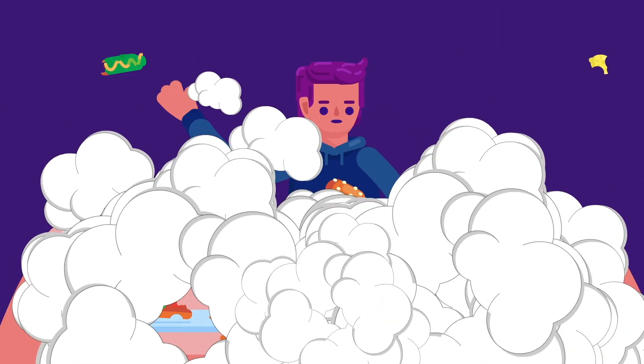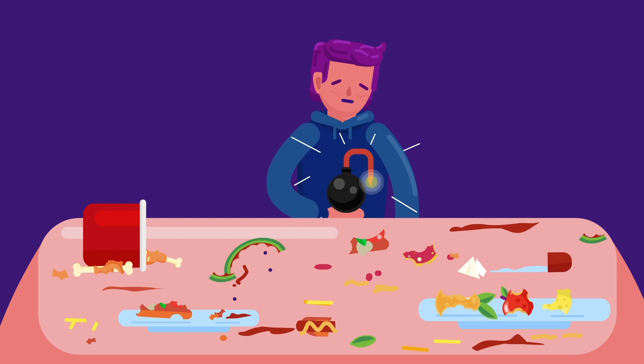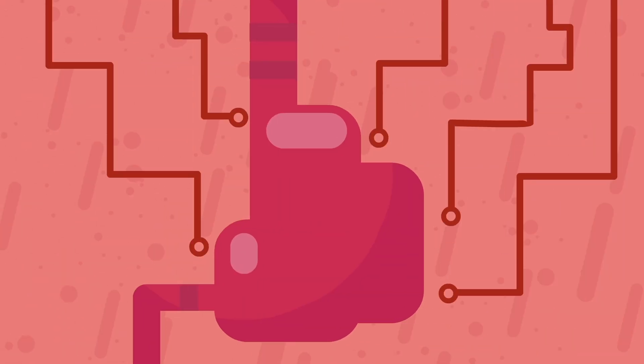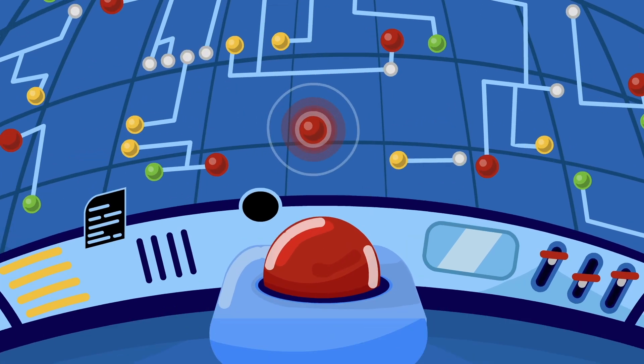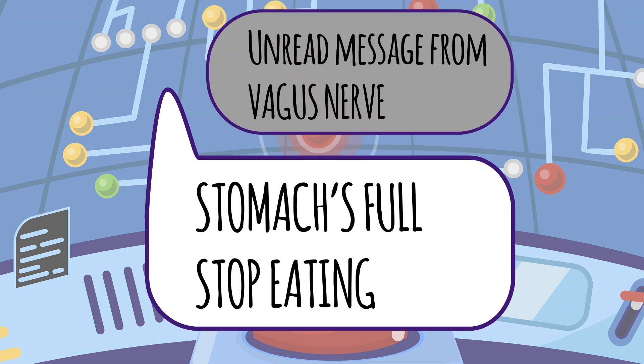Tossing the whole batch — vomiting — while unpleasant, can be life-saving. Eating too much can also result in vomiting, but this doesn't usually happen. When you are full, stretching or distension of the stomach triggers receptors at the endings of the vagus nerve, which sends messages to the brain to slow down or stop eating.